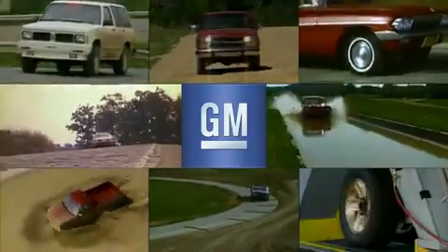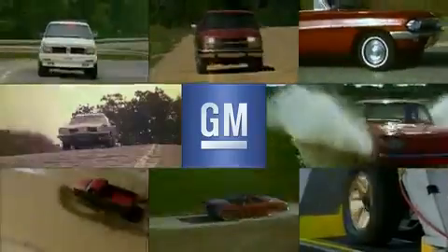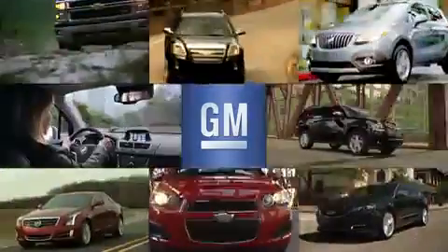By doing these physical tests, the team at Milford can be confident that the vehicle will be able to handle whatever roads the customer drives.